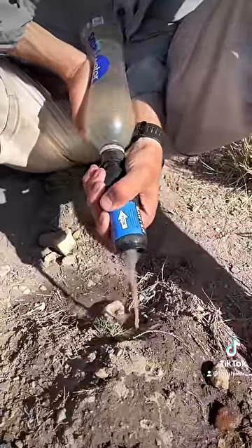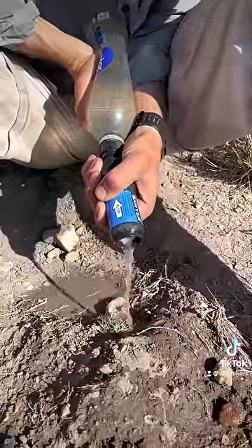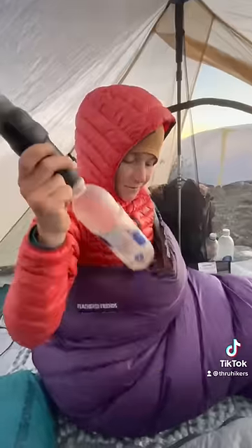When they get clogged, we send clean water backwards through the filters until it runs out clear. They also break if they freeze, so on cold nights we put them in our sleeping bags.